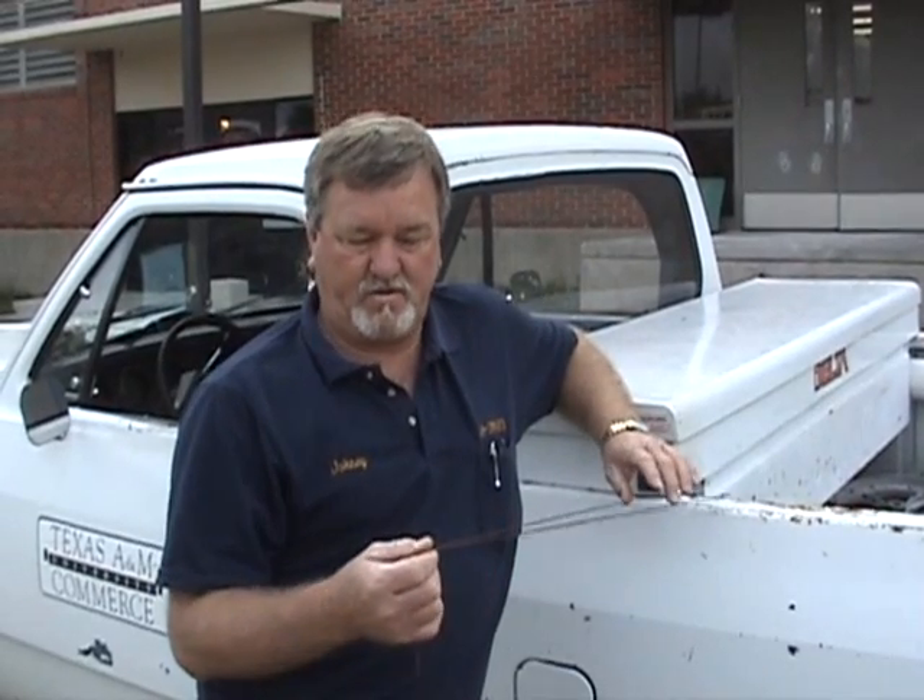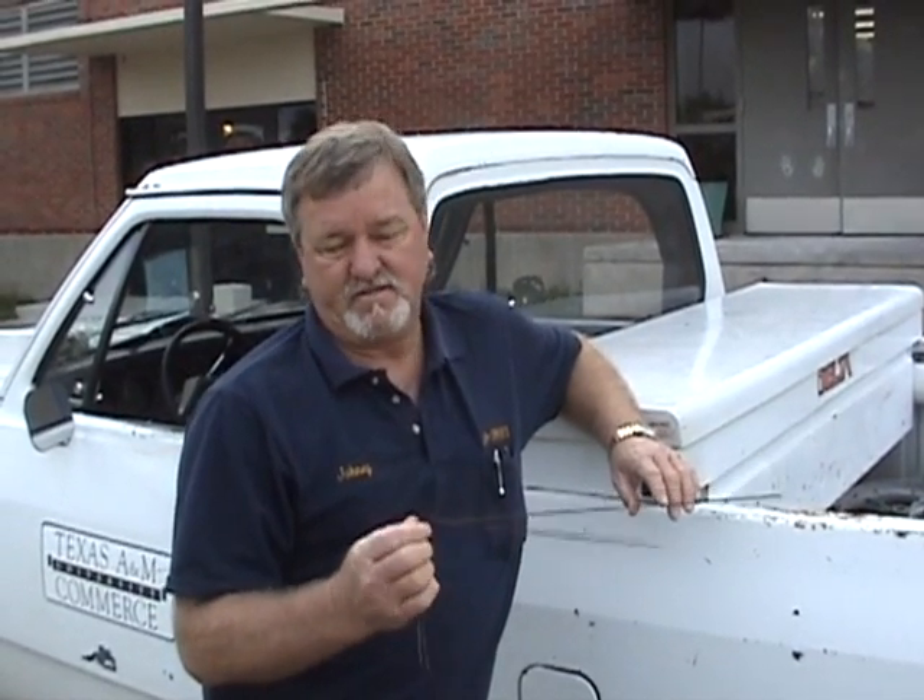My name is Johnny Farrell and I'm working with Texas A&M Commerce. I'm a supervisor over at the plumbing shops. We're talking about what I call witching on the wires. I make these from the flags you see out in the grounds that are sticking down for communications or whatever — they get them in the ground and flag them off.